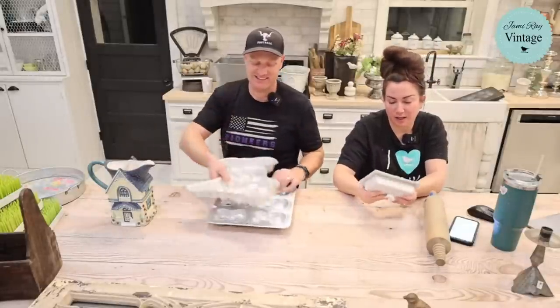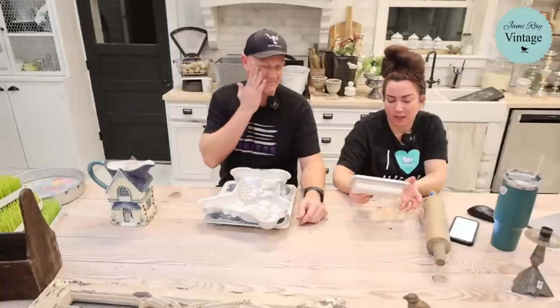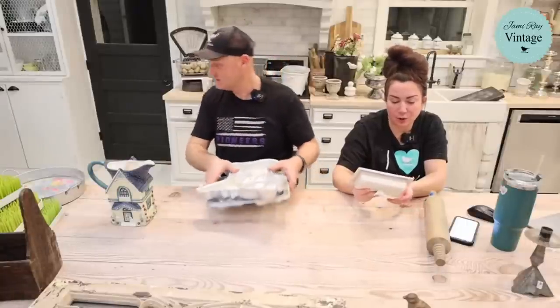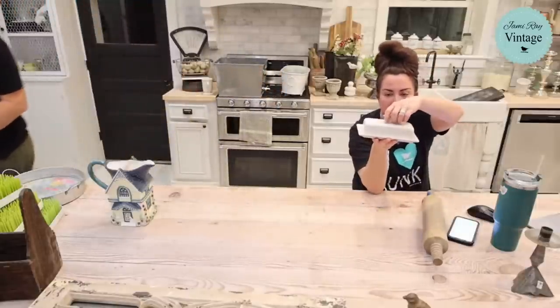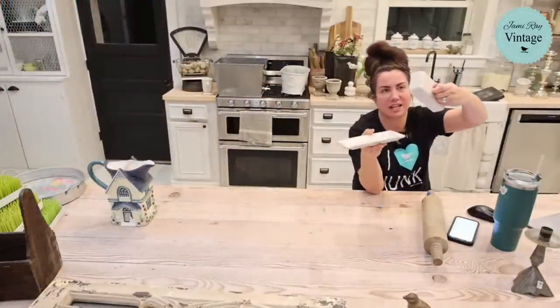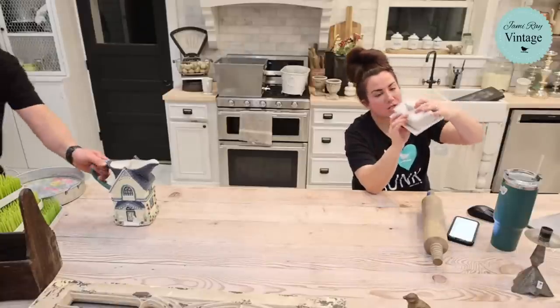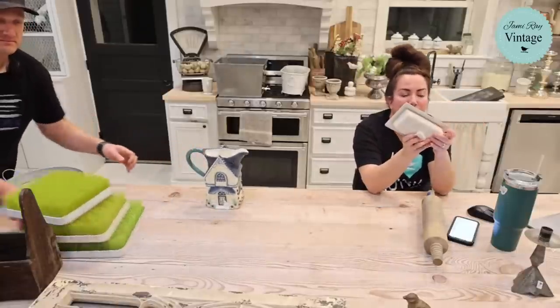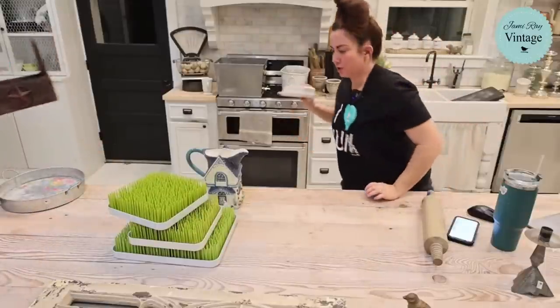This is a Sur La Table butter dish — it's stoneware, nice and heavy, with a cute little bird on the lid. I think I paid about 75 cents to a dollar for it and it's $16.95. Butter dishes do well.